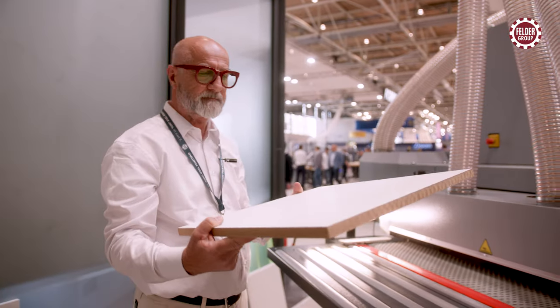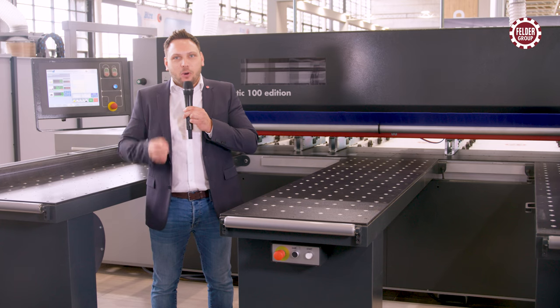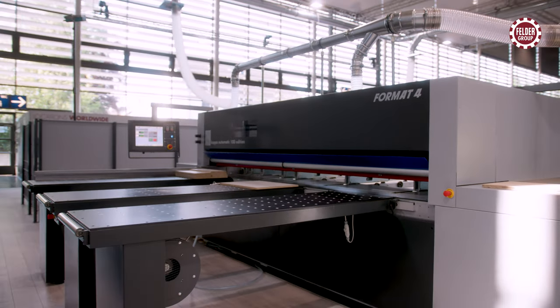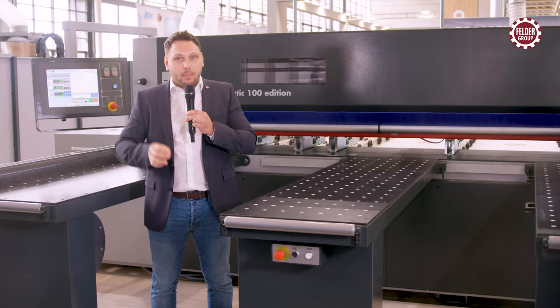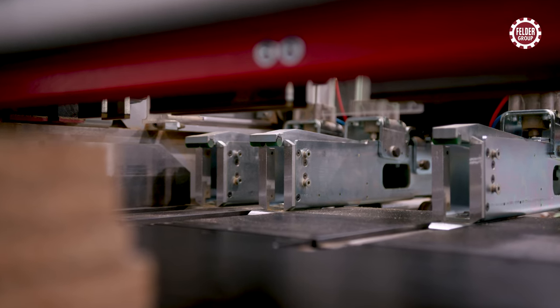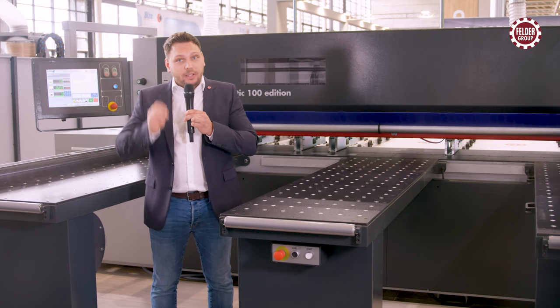This saves time, money, and unnecessary handling. The Format 4 Kappa Automatic 85 and 100 Edition is one of the heaviest panel sizing saws in its class. Pressure beam and materials light made of steel. High-end cutting edges, highest precision, and greatest possible repeatability.